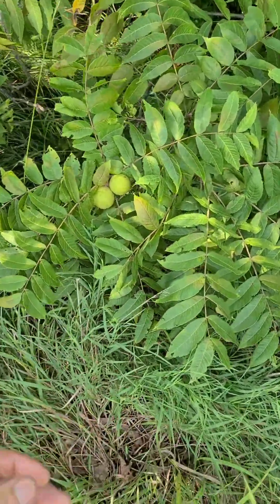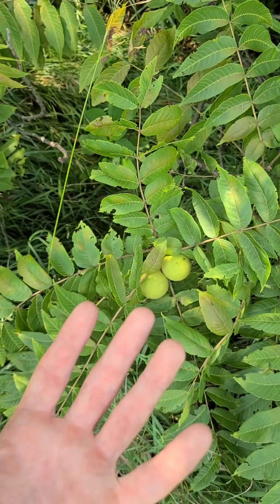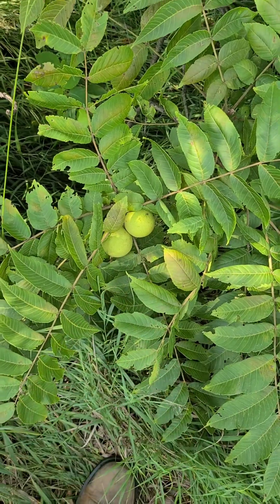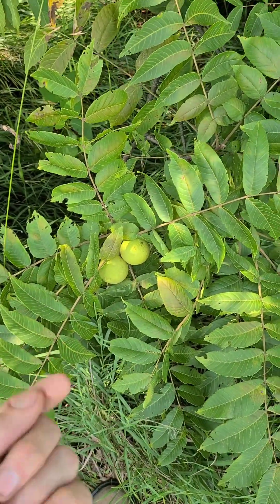Inside the husk — I'm not going to break it because that stain is really hard to get off and I don't have gloves with me — but inside the husk is a very hard nut and it's packed with fat and protein. It's a really good survival food if you can crack it open.